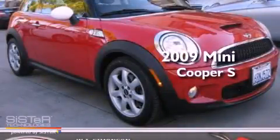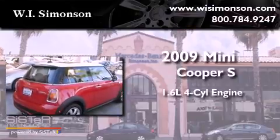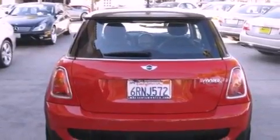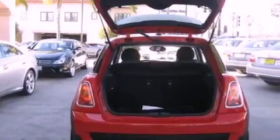This is a 2009 Mini Cooper S. It has a 1.6-liter four-cylinder engine and an automatic transmission. Features include air conditioning, a split folding rear seat, and a rear window defroster.